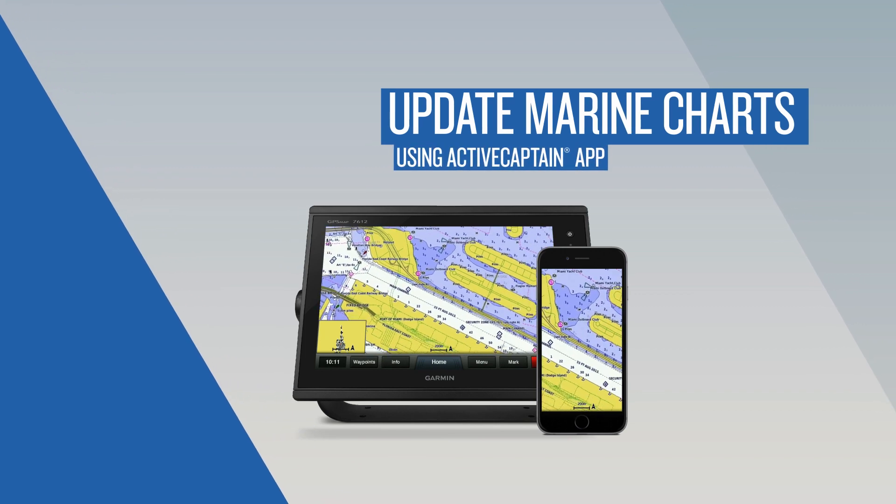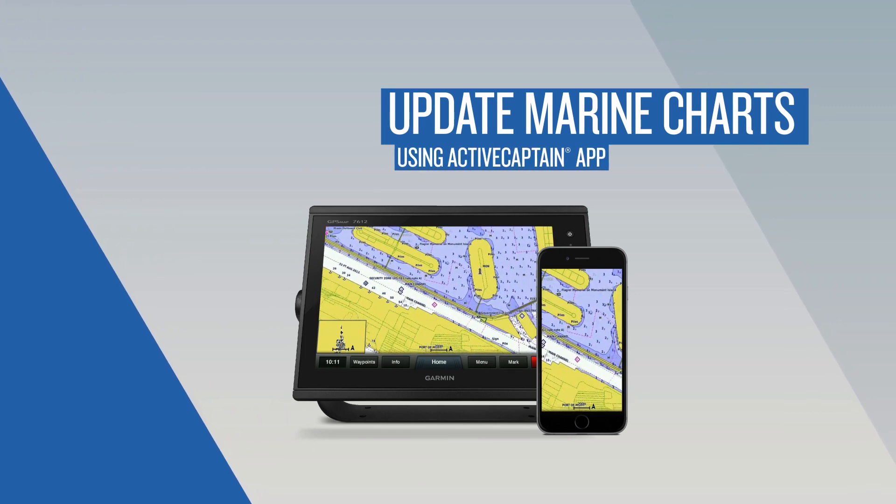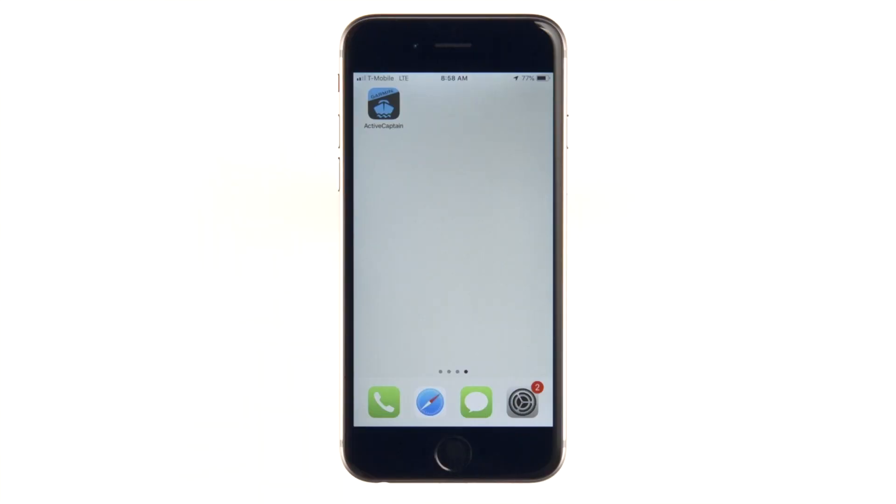In this video, we'll show you how to redeem an eligible free update or purchase an update using the ActiveCaptain app on your smartphone.